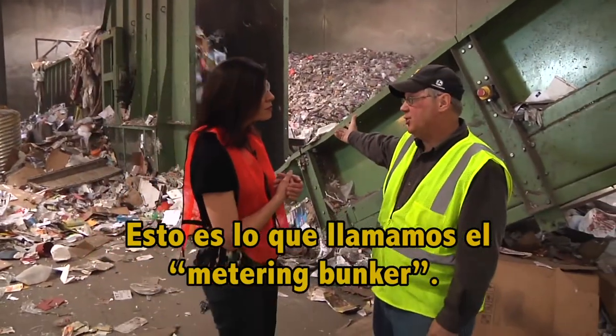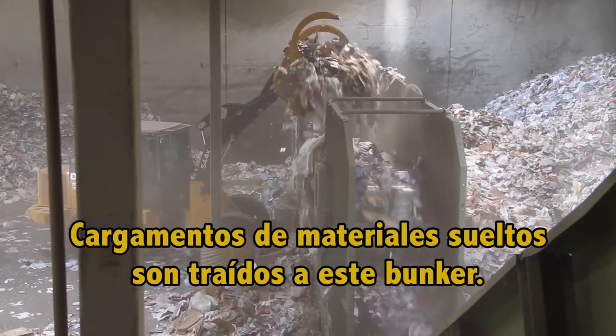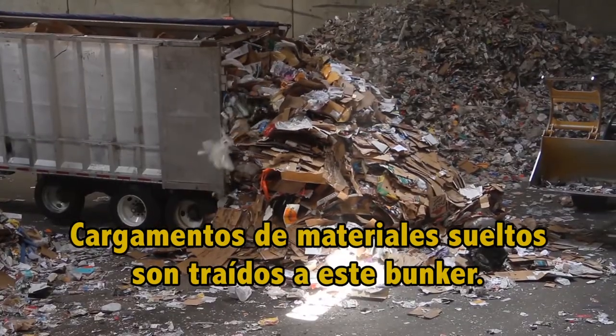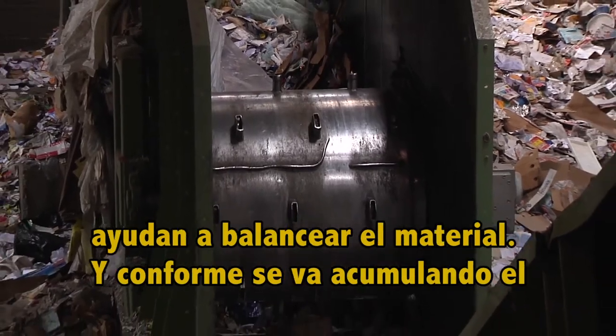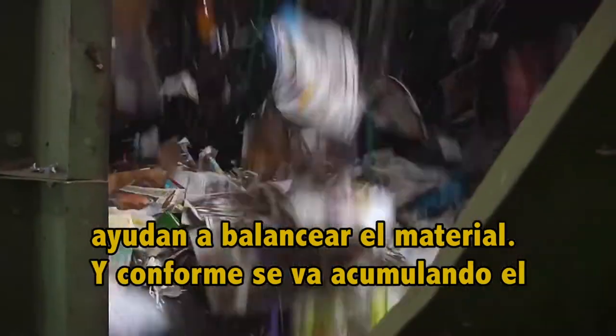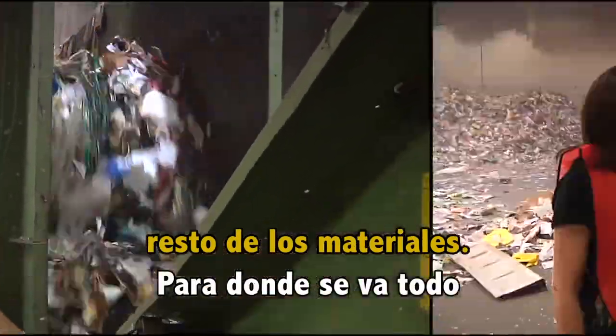This is what we call the metering bunker. So we load this material that comes in loose form, being delivered on the truck over here, into this bunker. There are spikes on this drum which help equalize the material, and as much material builds up on that, you lose the ability of those spikes to level that material.